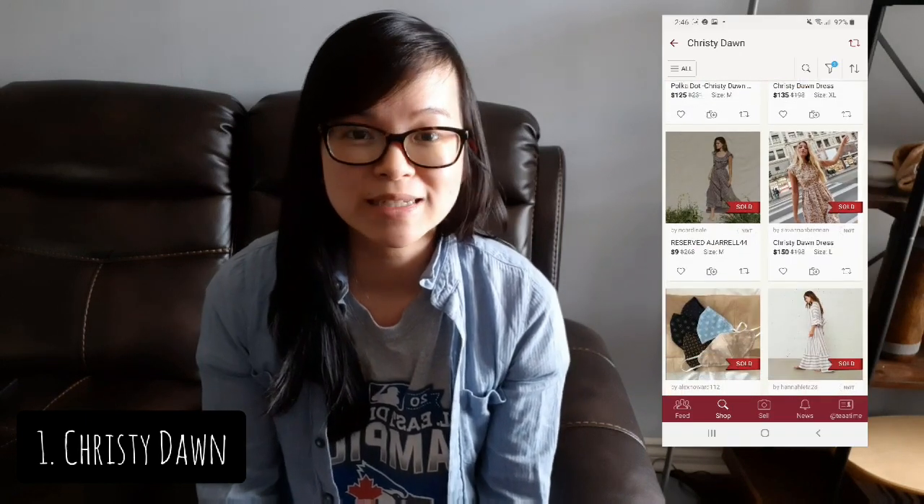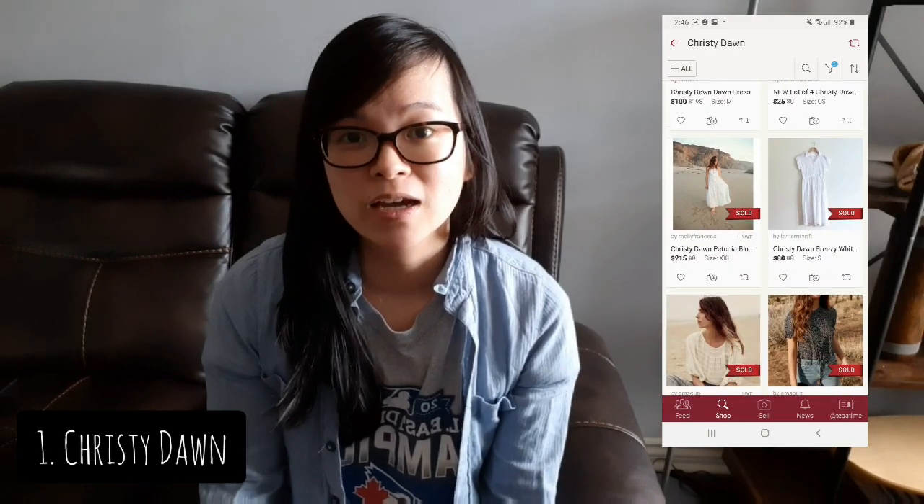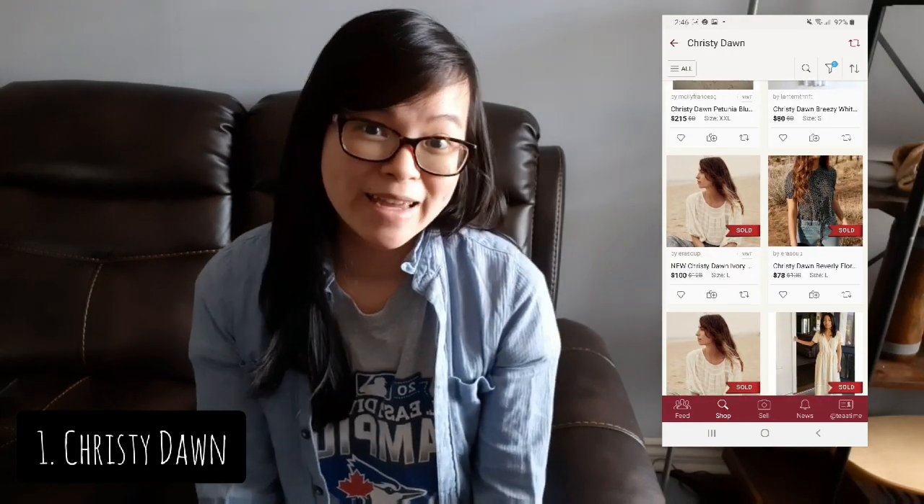The first brand I wanted to talk about, and I'm sure you guys already know, is Christy Dawn. Christy Dawn is a fashion designer who incorporates a lot of vintage-inspired looks for her pieces. I personally really like her pieces, but I've never found any myself. Hopefully I can one day. Her vintage pieces are really classic and timeless and people really like this style.